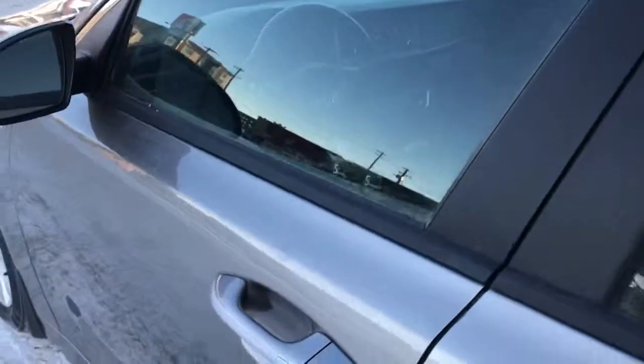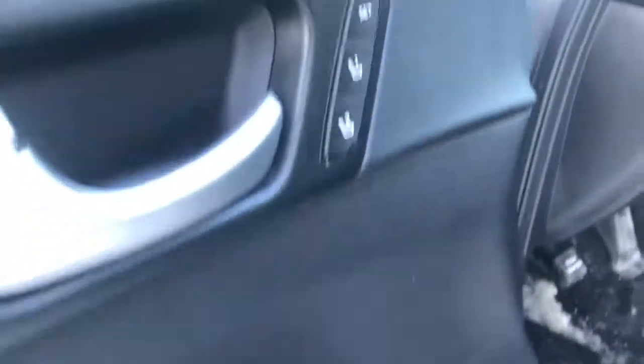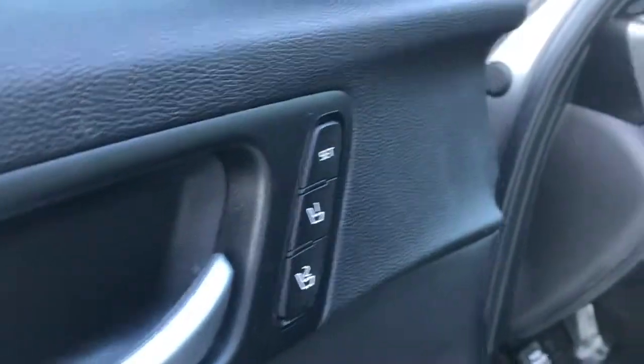Very nice clean vehicle, lots of great space in the interior. This one does have the proximity key with the push button start. Power windows, mirrors, locks — even has the power seat with the memory seat as well.